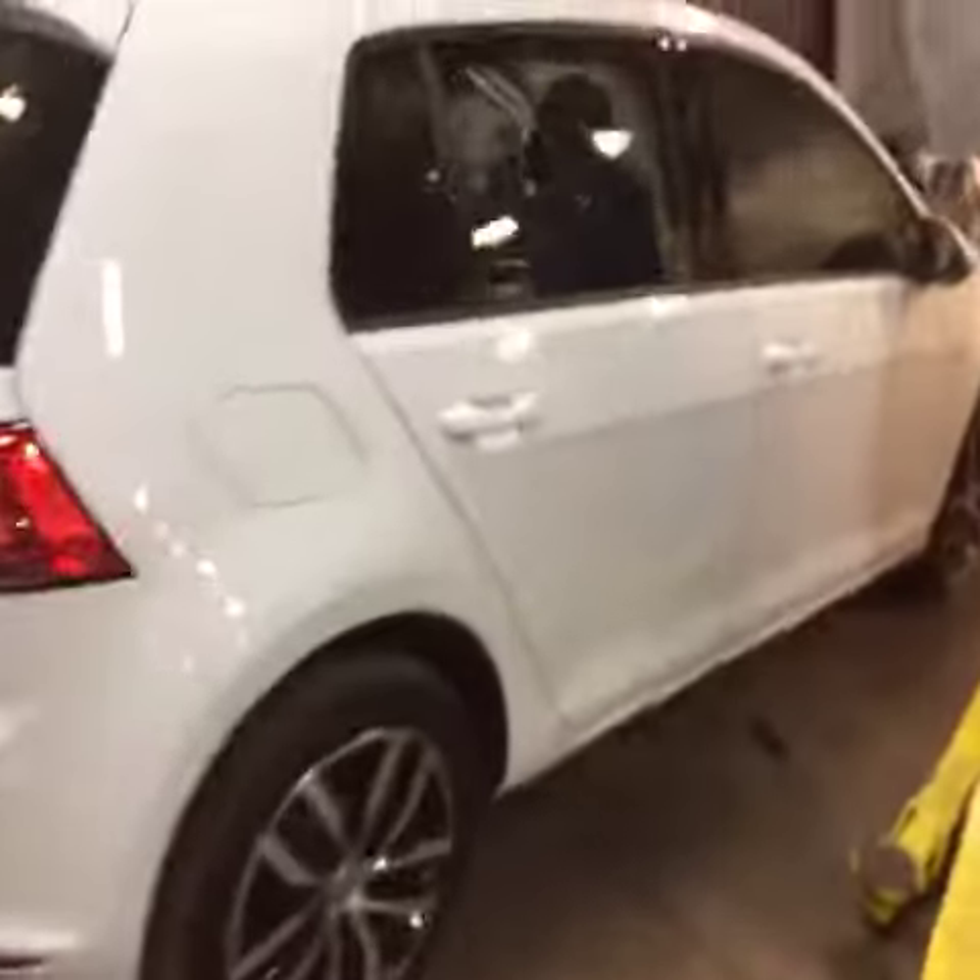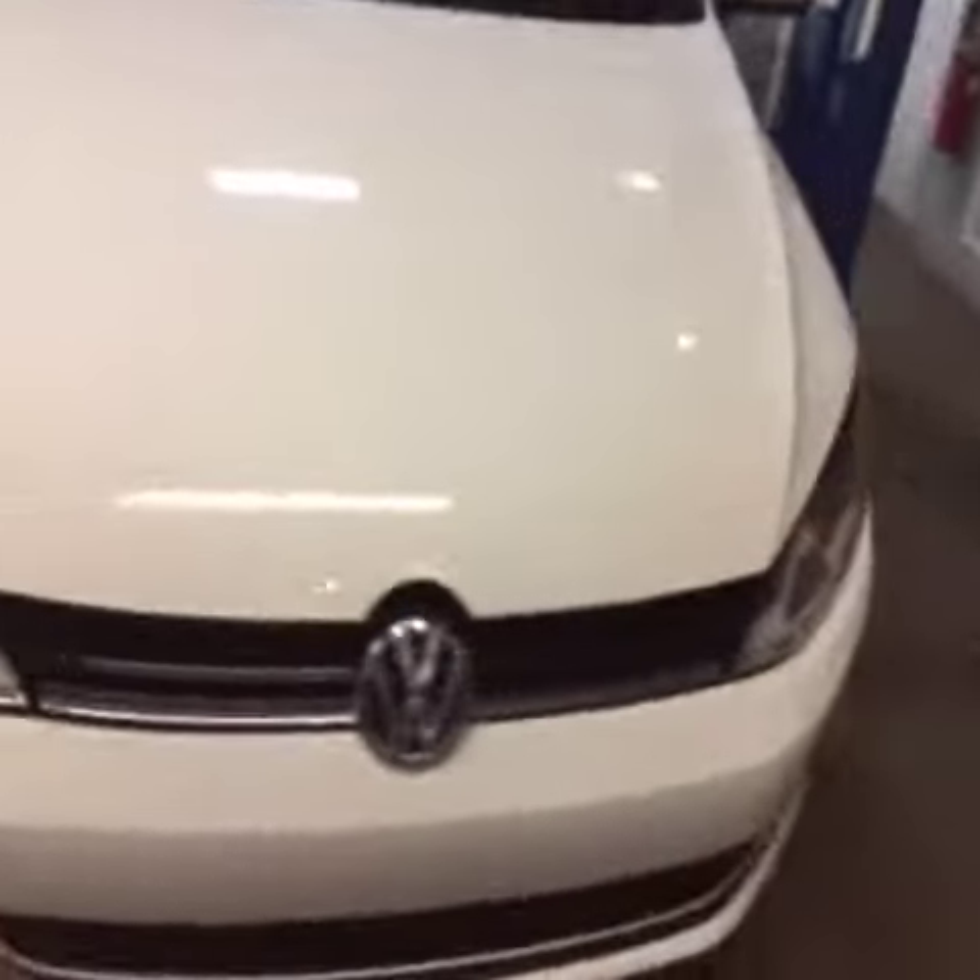I'll also give you an overview of the vehicle. It is a white Golf. It is the SE model. The car is in pretty good shape — only roughly around 5,000 miles.